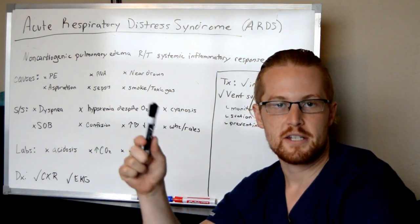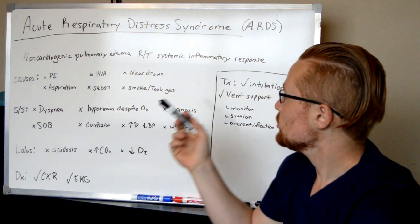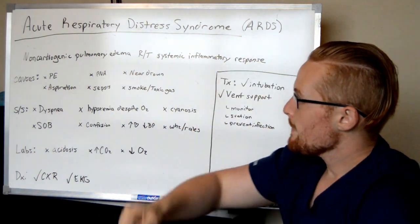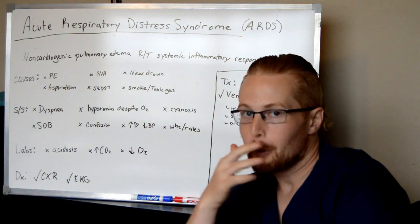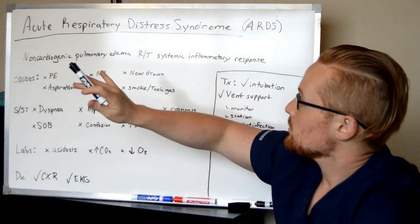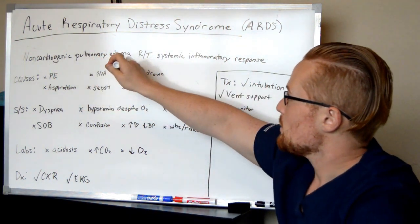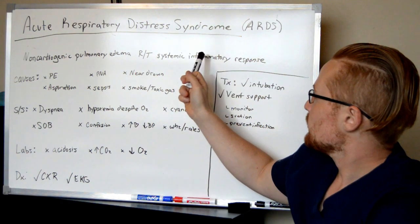Let's talk about Acute Respiratory Distress Syndrome. Acute Respiratory Distress Syndrome, also known as ARDS, is a pretty severe respiratory issue and it is specifically a non-cardiogenic pulmonary edema related to systemic inflammatory response.